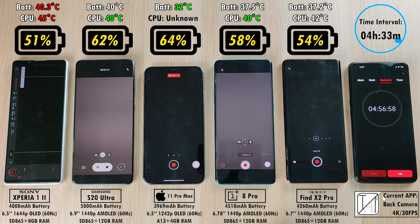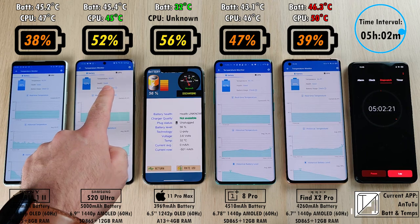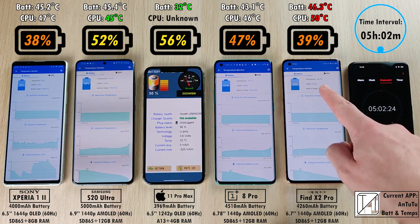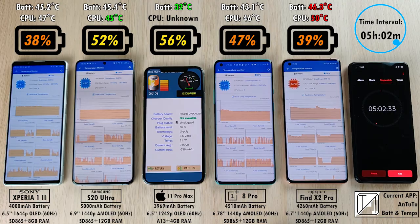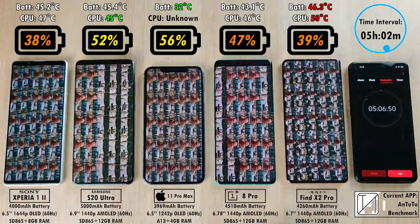The Sony was getting really hot after using the camera app. After 5 hours and 2 minutes: 38% on the Sony, 52% on the Samsung, 56% on the iPhone — 4% higher than the Samsung. 47% on the OnePlus 8 Pro, and 39% — just 1% better than the Sony — on the Oppo Find X2 Pro.